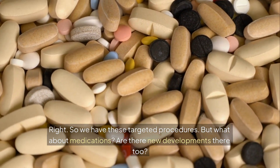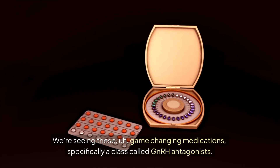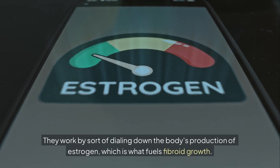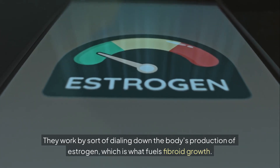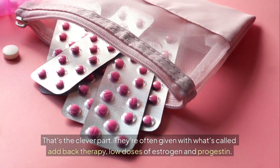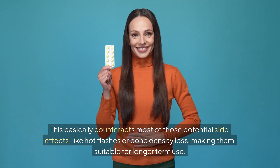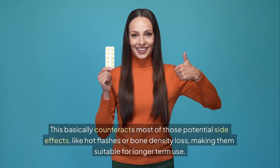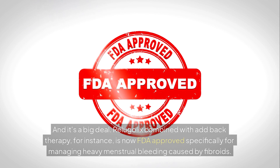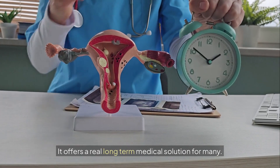There are also game-changing medications — specifically a class called GnRH antagonists, like elagolix and relugolix, including linzagolix too. They work by dialing down the body's production of estrogen, which is what fuels fibroid growth. They're often given with add-back therapy — low doses of estrogen and progestin — which counteracts potential side effects like hot flashes or bone density loss, making them suitable for longer-term use. Relugolix combined with add-back therapy is now FDA-approved specifically for managing heavy menstrual bleeding caused by fibroids.